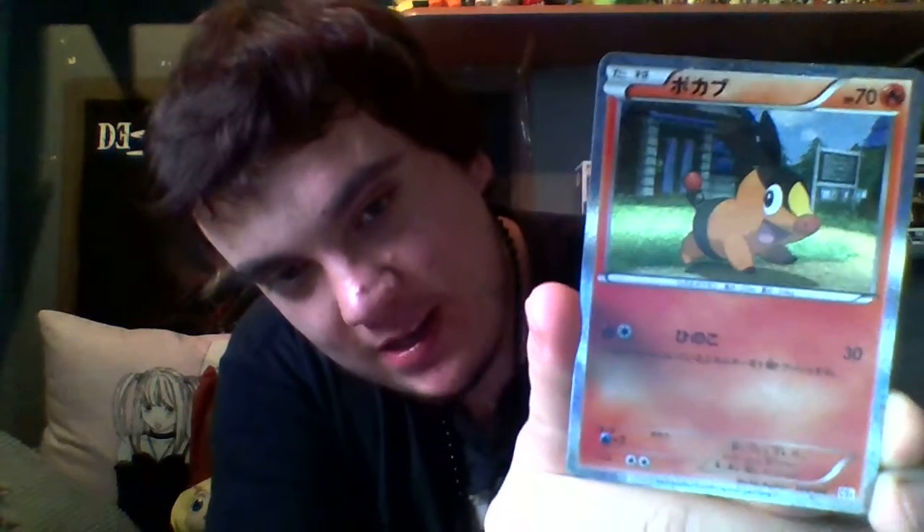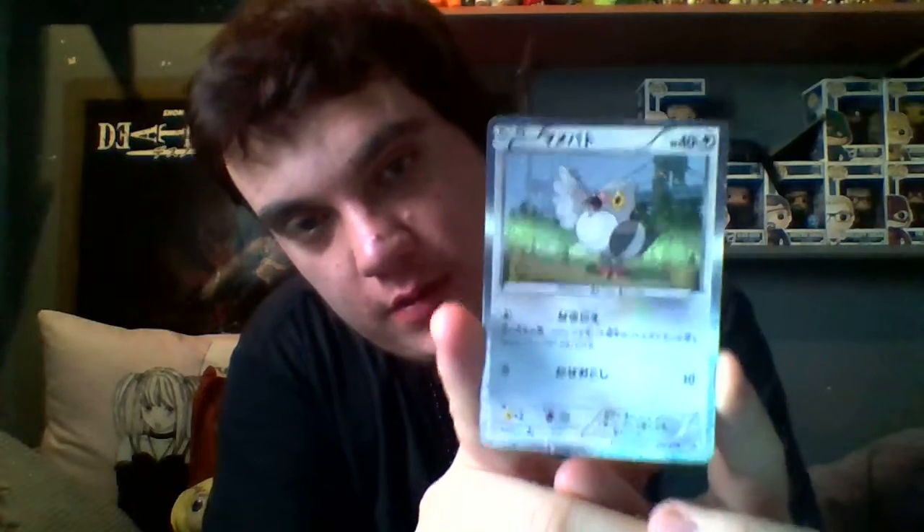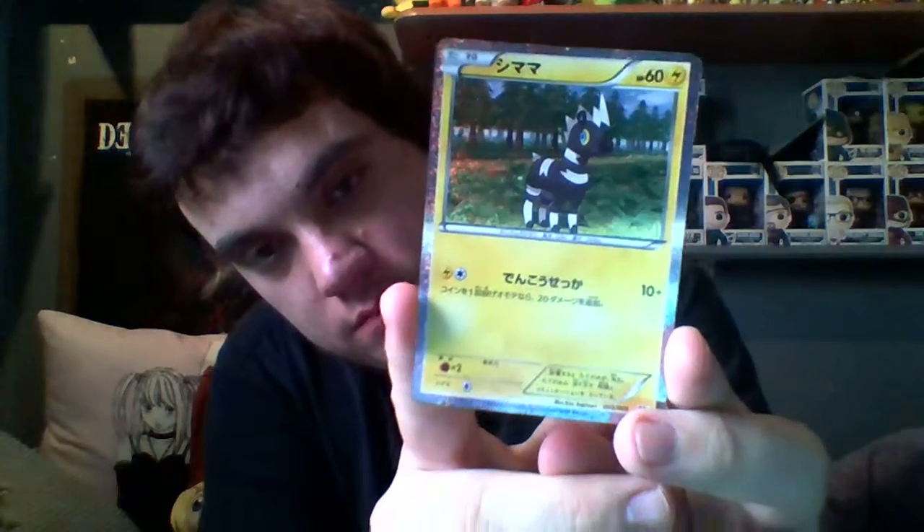The first promo I will show you is the Togekiss - I can't remember their names and I can't read Japanese either. But I think these are really really nice. I thought I won't buy some, but I might have to do some more OCG openings. They are so nice - look how shiny they are.